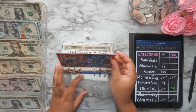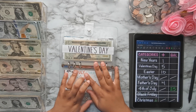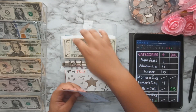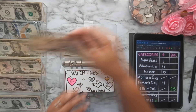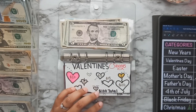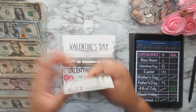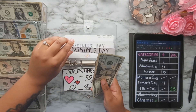I'm skipping the 4th of July slot because I only have $20 and that tracker only goes in increments of $50 and $25. We'll be stuffing Valentine's Day with $5 — taking that $5 out and coloring it in. That brings Valentine's Day to $30 total saved.